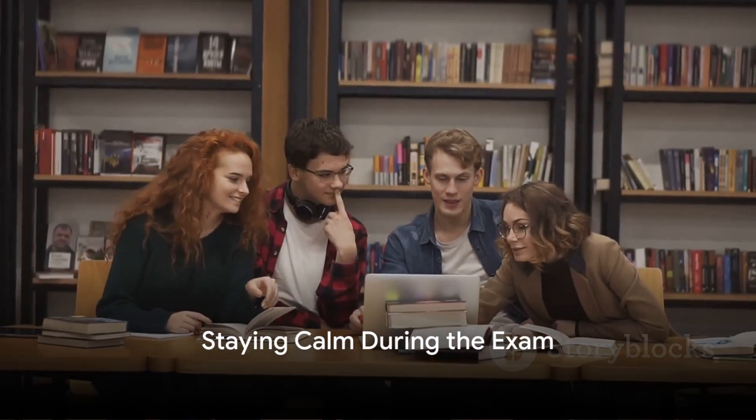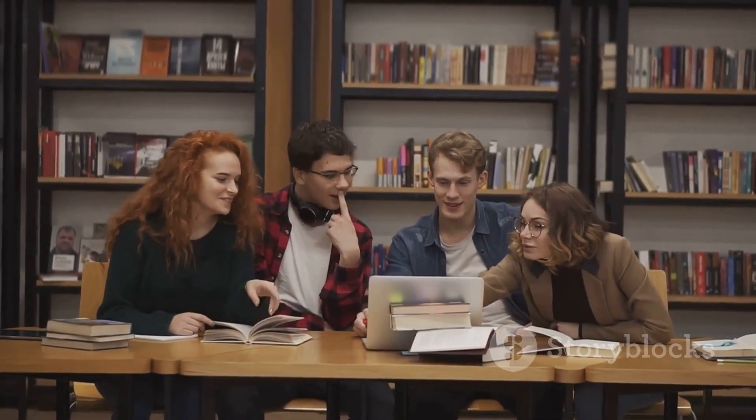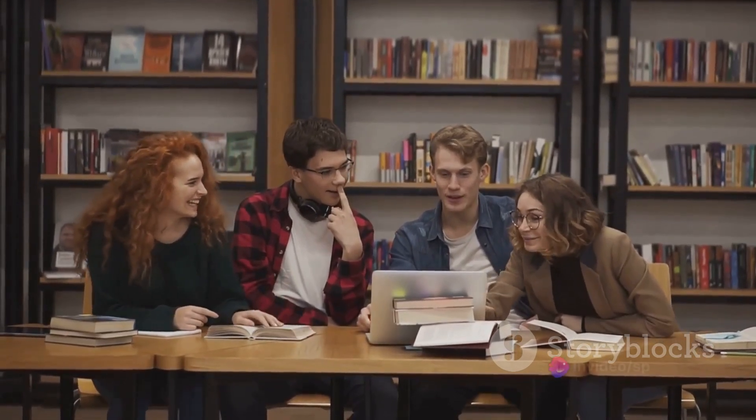Finally, stay calm during the exam. Effective time management is key. Read the questions carefully and ensure you answer each part.